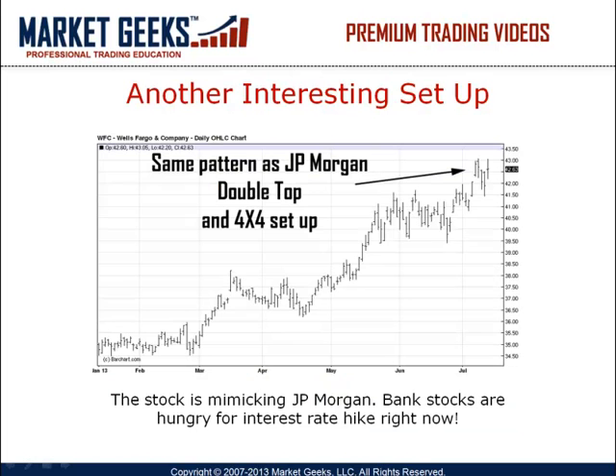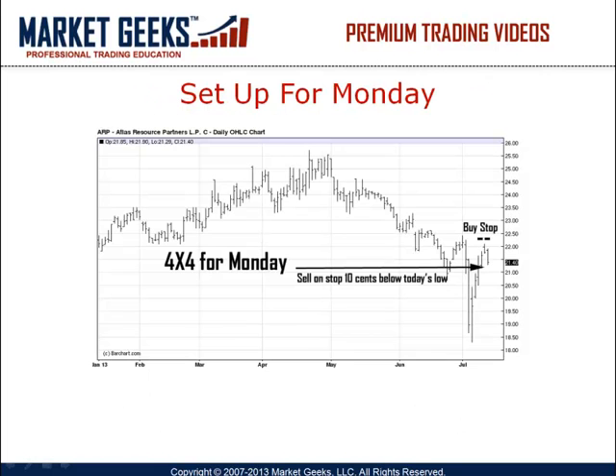Take a look at Wells Fargo over the weekend and its 4x4 setup to the upside. The stock is near the 52-week high but is also waiting for some strength from the economy to move forward. The truth is we have to face it now or later — the economy will get better and as soon as it does, interest rates will go up as well. And this is what these bank stocks are waiting for right now; it's their bread and butter. Also take a look at the following stock making a 4x4 setup to the downside: Atlas Resources, ticker symbol ARP.